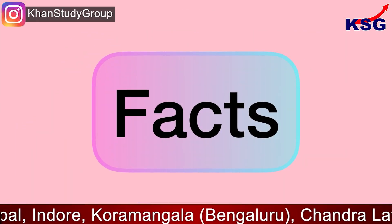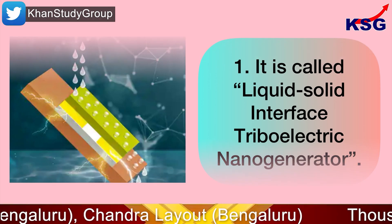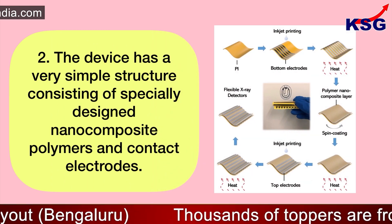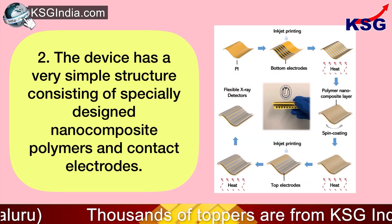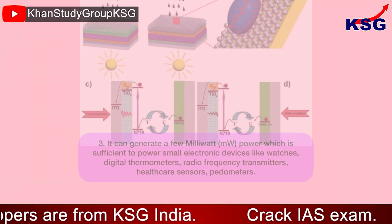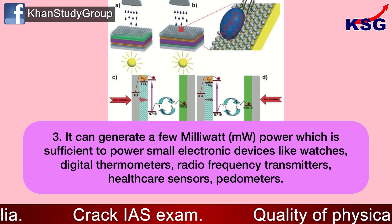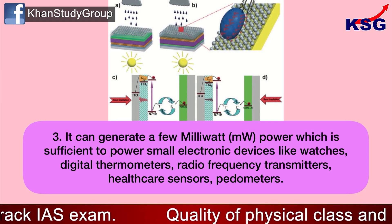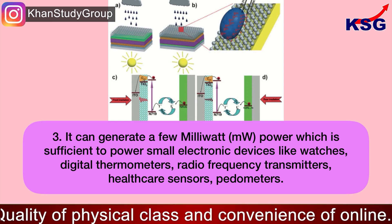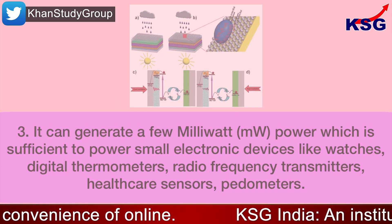The key facts to remember: it is called a liquid-solid interface triboelectric nanogenerator. The device has a very simple structure consisting of specially designed nanocomposite polymers and contact electrodes. It can generate a few milliwatts of power, which is sufficient to power small electronic devices like watches, digital thermometers, radio frequency transmitters, healthcare sensors, and pedometers.